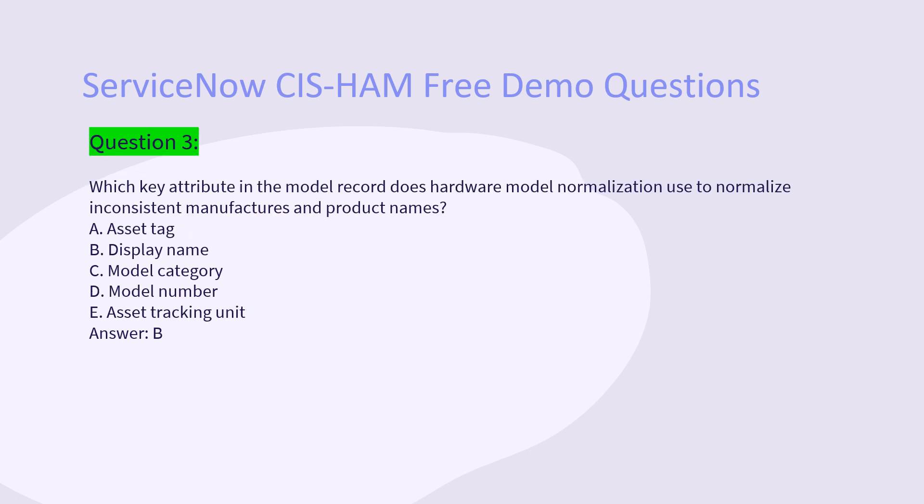Question 3: Which key attribute in the model record does hardware model normalization use to normalize inconsistent manufacturers and product names? A. Asset tag. B. Display name. C. Model category. D. Model number. E. Asset tracking unit. Answer: B.